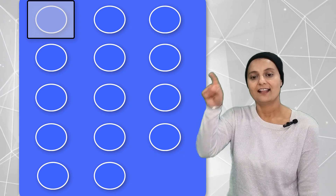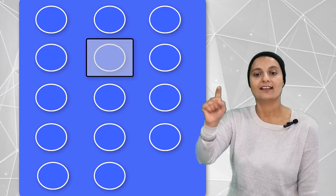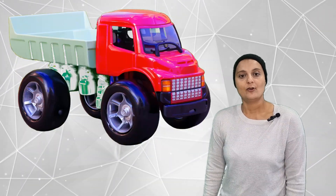Let's count how many circles on a paper. There are one, two, three, four, five, six, seven, eight, nine, ten, eleven, twelve, thirteen, fourteen. We got fourteen circles on a paper.